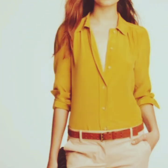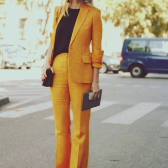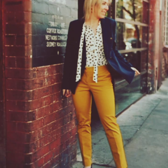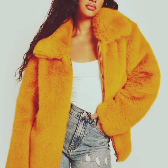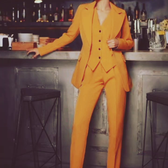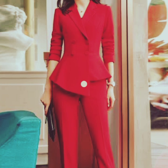A pant coat, also known as a p coat, is a classic style of outerwear that originated in the military but has become a popular fashion choice for both men and women. While there are variations in the details and materials used, the basic design elements of the pant coat remain consistent. Here are some enrichment designs of pant coat. Number one is the single-breasted pant coat — this design features a single row of buttons on the front, creating a more streamlined and minimalist look compared to the double-breasted style. It may have either notched or peaked lapels.